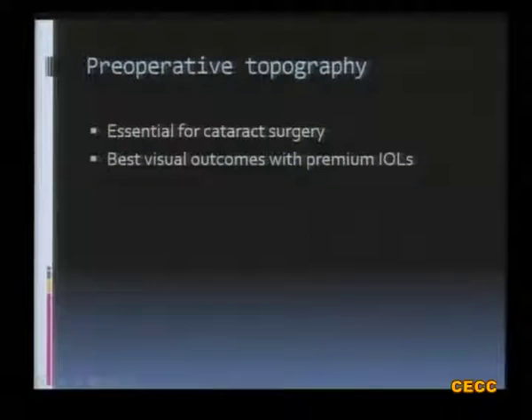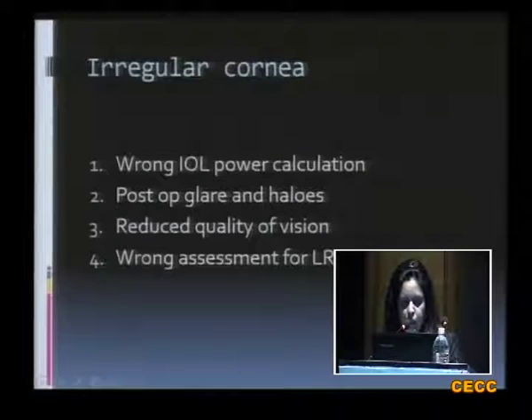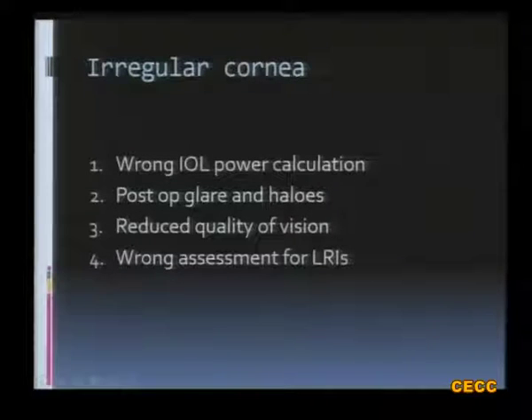What I am talking about right now is corneal topography for cataract surgery patients. Preoperative corneal topography is essential for cataract surgery to get the best visual outcomes with premium IOLs. The patients have more expectations since we started using premium IOLs in the majority of cases, and hence this becomes an important investigation. An irregular cornea can result in a wrong IOL power calculation, postoperative glare and halos, a reduced quality of vision, and a wrong assessment for LRIs.